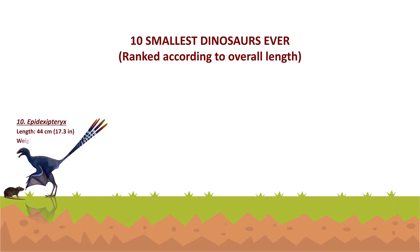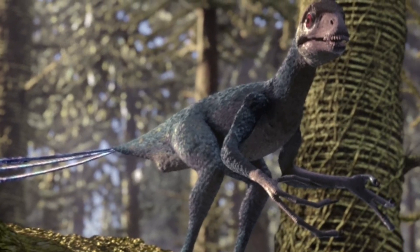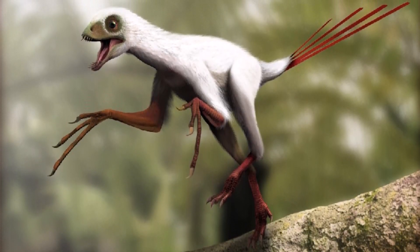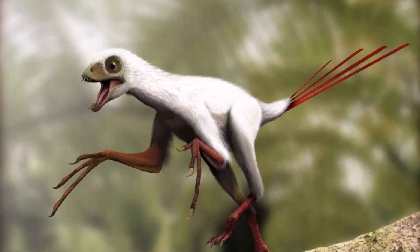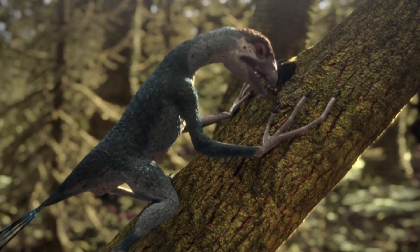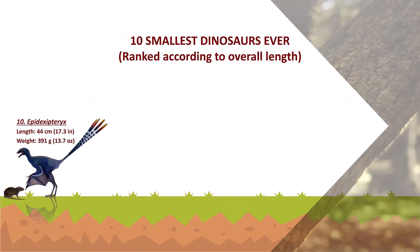Number 10: Epidexipteryx. Epidexipteryx was a genus of small scansoriopterygid dinosaurs that lived from the middle to the end of the Jurassic period. It was about 25 cm long without the tail, and about 44 cm with the tail. The weight of the dinosaur is estimated to be between 164 to 391 grams. The four long tail feathers of Epidexipteryx were its most distinguishing feature. Scientists believe this provided balance for tree climbing rather than assisting in flight.